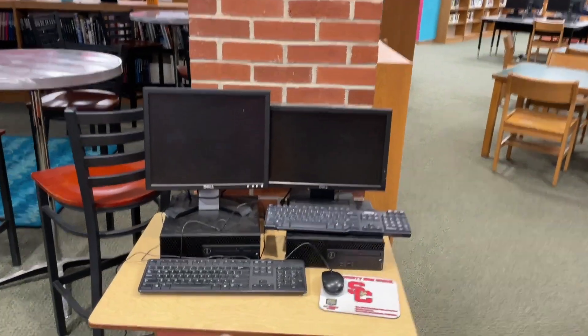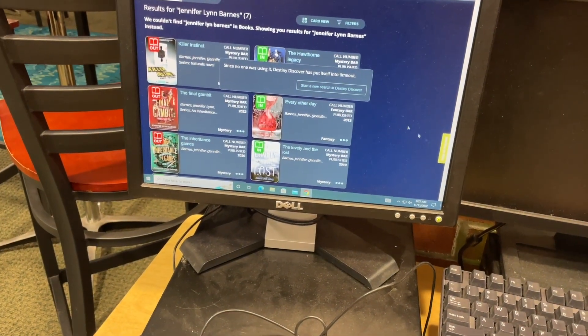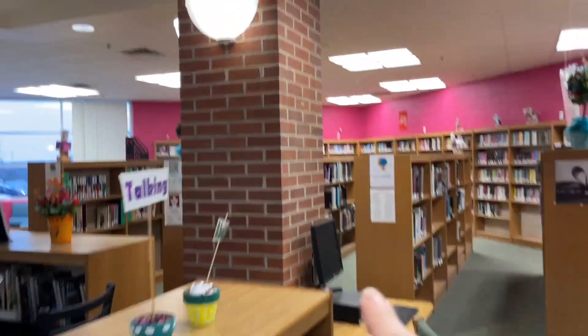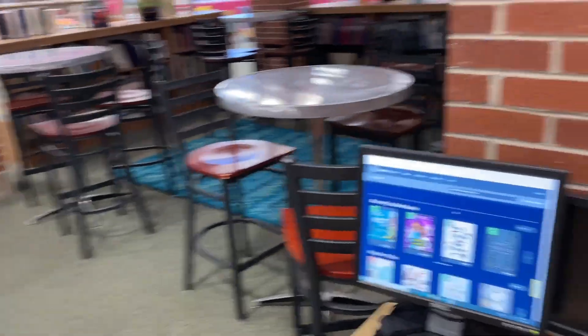Over here is another computer. I used to have the library catalog on the big screen, but students weren't as apt to use it because other students could see what they were looking up. So I keep the library catalog pulled up on this smaller computer. Someone actually used it — they searched Jennifer Lynn Barnes, how exciting! I'd like to set up another catalog computer over here too, but that computer wasn't working last I checked — I think it's just not plugged in, so that's also on the list to get set up.